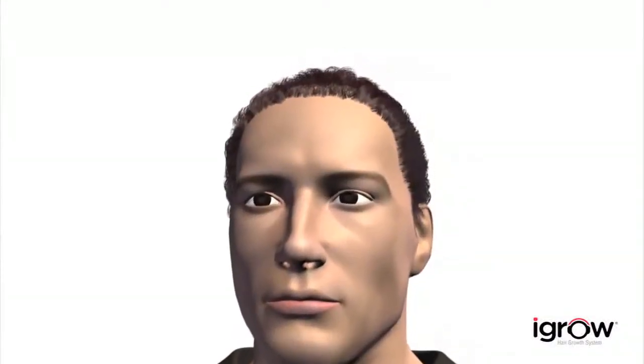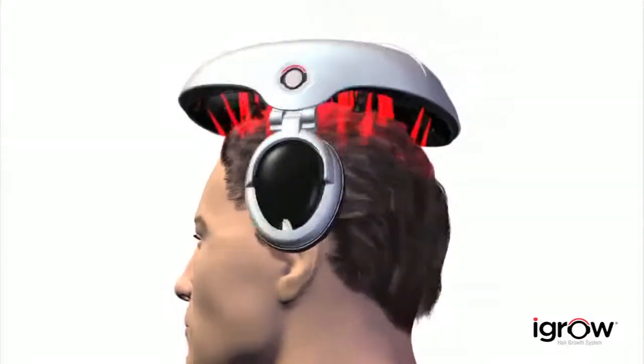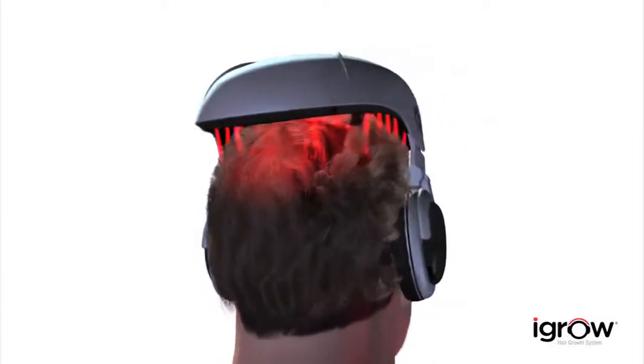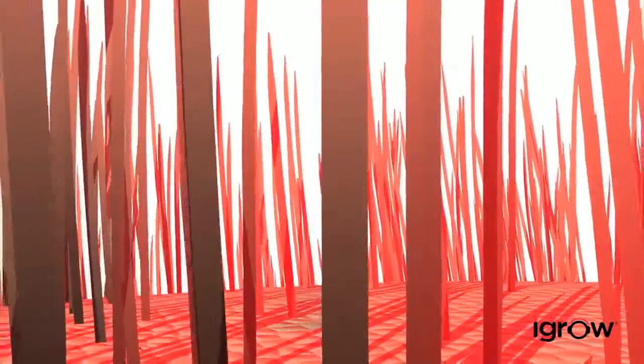Using a method known as low-level laser therapy, rejuvenation is now attainable and convenient. Researchers at the Wellman School of Photomedicine at Harvard Medical School have stated that low-level laser therapy can benefit men and women who are suffering from thinning hair. Low-level laser technology combined with LED light therapy works in harmony within the iGrow to rejuvenate your hair, making your existing hair appear thicker, fuller, and healthier.